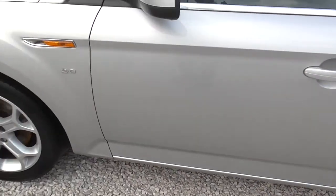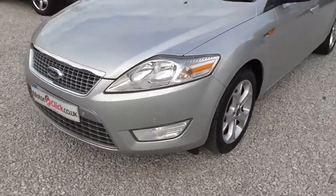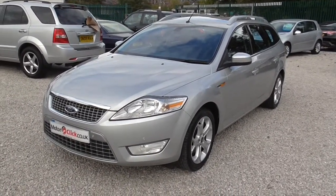We do finance on the car as well, be it good, bad or indifferent. It's got a good MOT on the car, and it's a Titanium. So what I'll do now is take you inside the car.